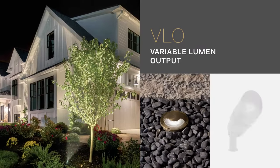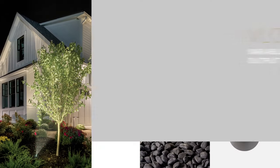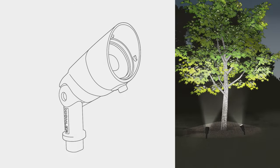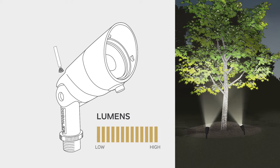Our high quality variable lumen output products give you maximum design flexibility by allowing you to adjust the lumen output right on location or after the installation has occurred. Each fixture is equipped with our Lumen Effect System, allowing you to quickly and easily change the lumen output with a magnetic key without having to open the fixture.